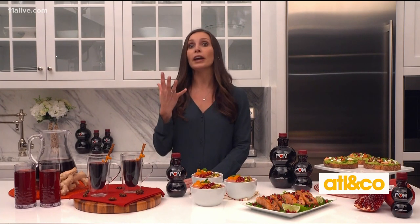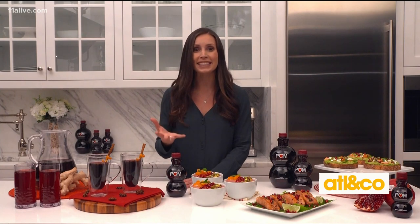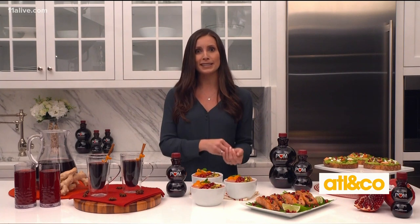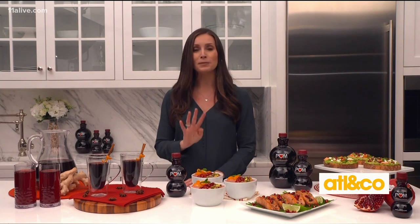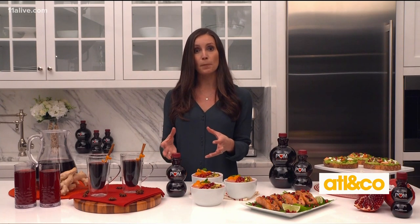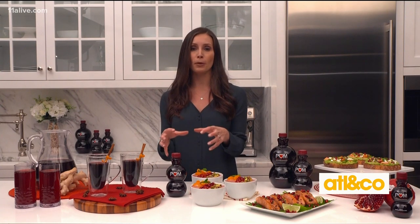POM is also a great way to power through your day with antioxidants that fight free radicals that can cause damage to the body's cells. POM actually has four times the antioxidants of green tea on average, and they optimize those potential antioxidant benefits by whole pressing the pomegranate.